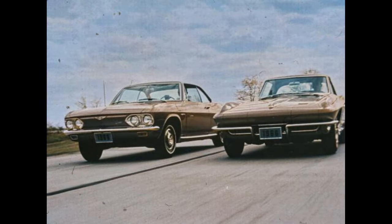Corvair and Corvette — two different kinds of cars, yet both tuned to the youthful spirit that keynotes today's market. In '66, this sporty twosome will please more owners than ever before.